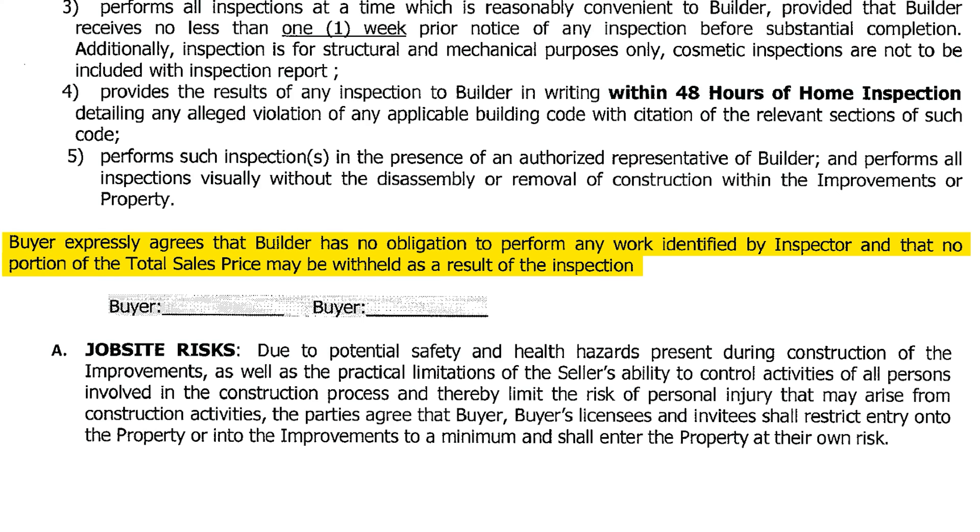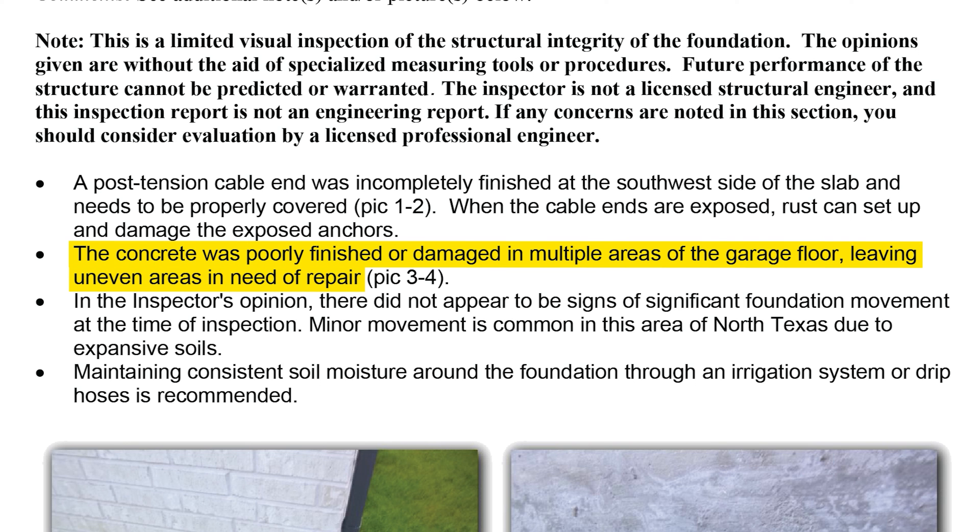Here's something else you need to know: they're not going to fix everything. Even if it's shown on an inspection report, that doesn't guarantee they will fix it. Altara Homes makes that very clear in their contract: 'Buyer expressly agrees that builder has no obligation to perform any work identified by inspector and that no portion of the total sales price may be withheld as a result of the inspection.' You have to be ready and prepared to fight.